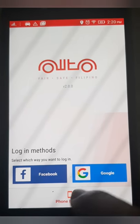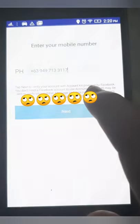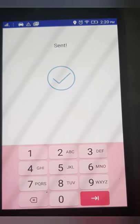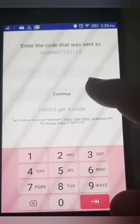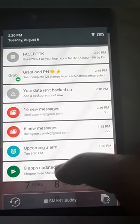There are three login methods you can choose: Facebook, Google account, or phone number. This time I will choose phone number. For the phone number, you will be sent a verification number via text and you just have to put the verification code.